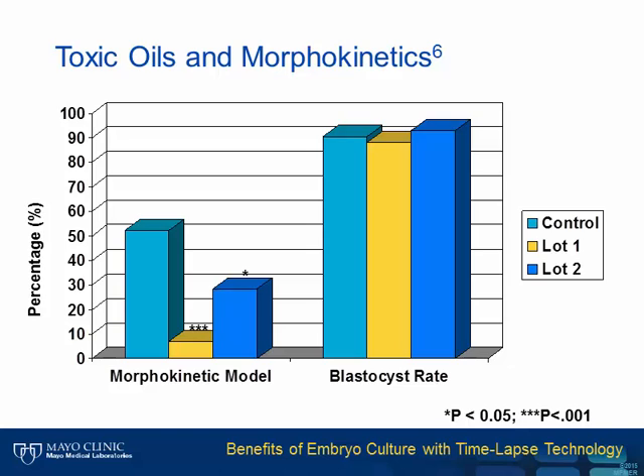This slide illustrates the sensitivity of developmental timings—also called morphokinetics—of mouse embryos exposed to two separate lots of a product recalled by two different companies. Focusing on the right side first, you can see that the control and the two recalled lots passed the standard mouse embryo assay, which is why the manufacturers released the product in the first place. But when we take a combination morphokinetic model, the assay detects embryo toxicity in both of the bad lots.